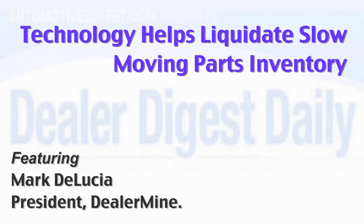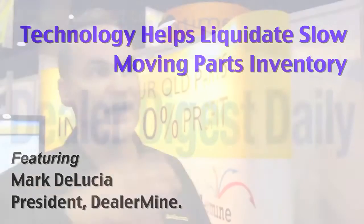Dealerships have a significant cash investment in the parts on their shelves. They can use technology to help them liquidate some of the slow-moving inventory. Obviously the technology has continued to evolve in pretty impressive ways. The data mining options are just about limitless now where they were very limited before.